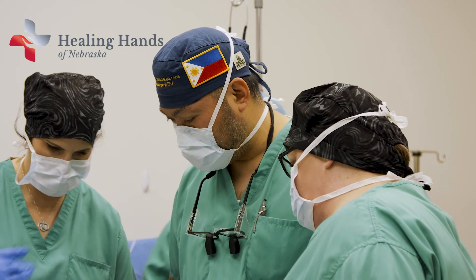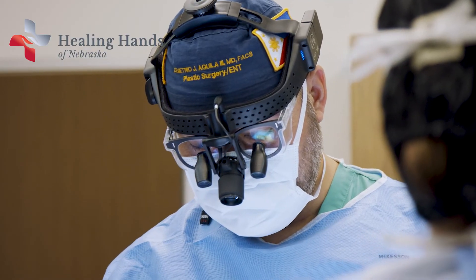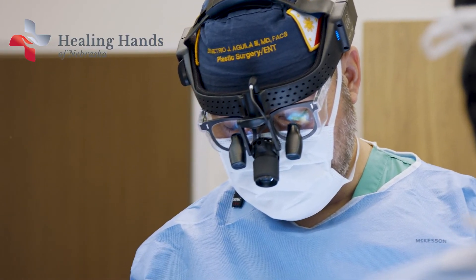And in a way that doesn't require exposure to radiation and doesn't require a trip to the operating room with all the costs associated with that. Here at Healing Hands of Nebraska, we offer an option that doesn't involve exposure to radiation, doesn't involve painful injections into the bone, doesn't involve a needle poking into the bone, which can be really, really uncomfortable.